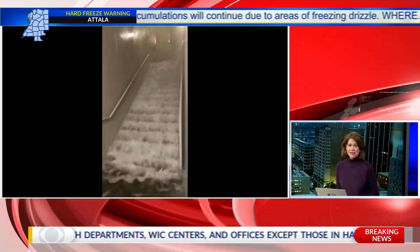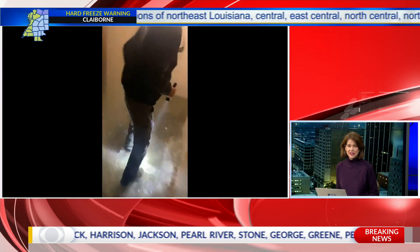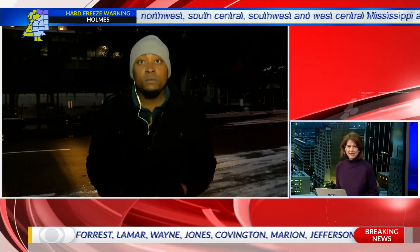The other water problem in Jackson tonight is burst pipes. With days of freezing cold temperatures, tonight a downtown building is flooded. They may have to gut this building. 12 News' Anthony Howard is live now from downtown Jackson. Anthony?